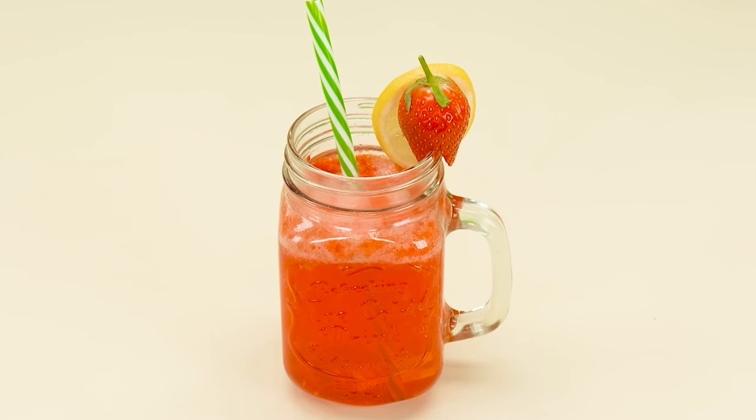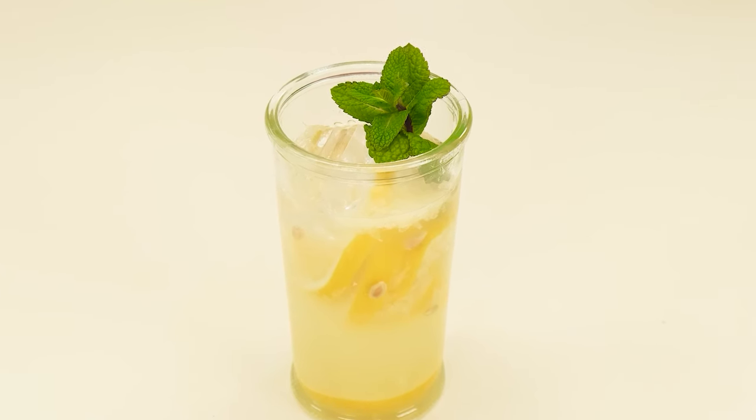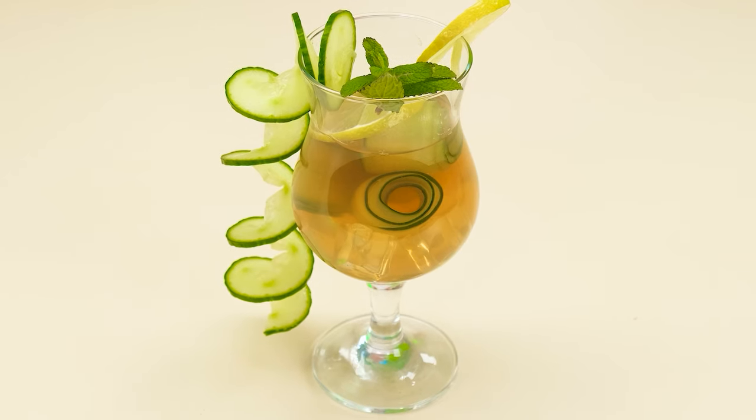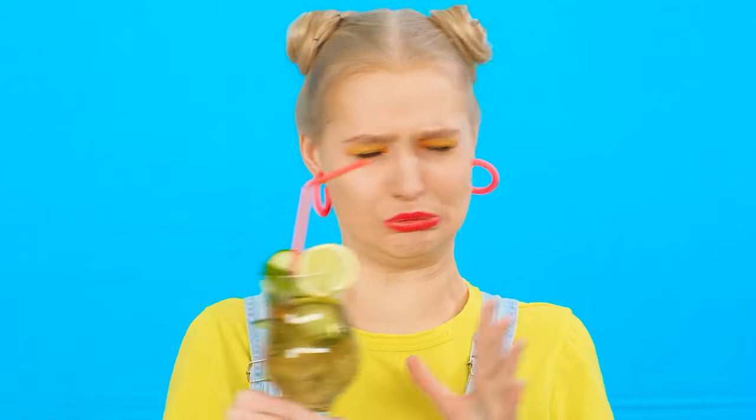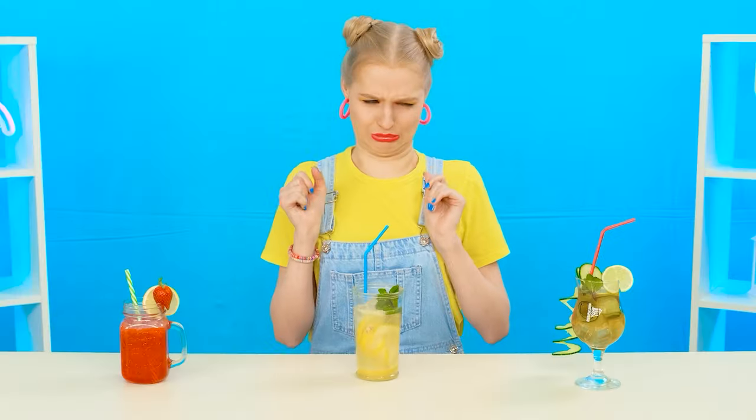Just look at this lemonade. I think Mary will definitely like it. Or will she like her grandma's recipe more? Or maybe the chef's exquisite lemonade? I want to find out as soon as possible. Let's try, Mary. First she tries the chef's lemonade. It looks like Mary didn't appreciate the taste of the lemonade at all.